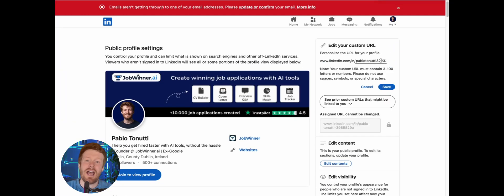Quick win for you today. Your LinkedIn URL is a fast credibility signal and an easy way to make yourself more visible to recruiters. Keep it clean, keep it name-based, and it will look great anywhere you share it, from your resume to your email signature.